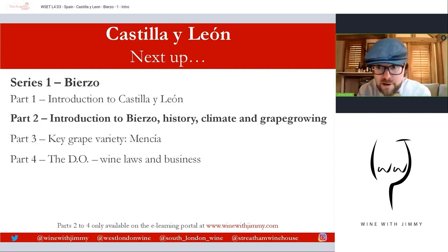That is a brief introduction to Castilla León. Please join me for the introduction to Bierzo next, covering climate and grape growing specific to that area in part two. Parts three and four are only available on my e-learning portal at www.winewithjimmy.com — with exclusive video content, resources, multiple choice questions, short written questions, map exercises, and more to help with your studies and exam confidence. Any questions or comments, please pop them below. Until next time — I've been Jimmy Smith, ciao for now!